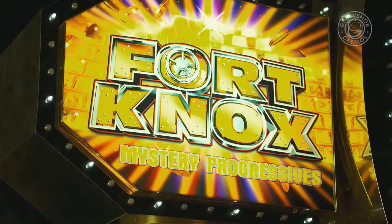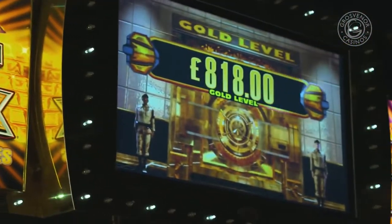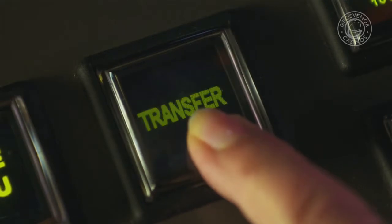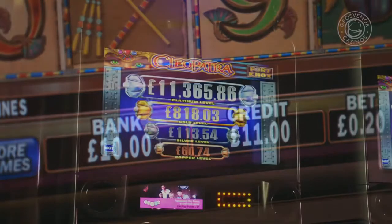Next, insert a note into the note acceptor. Some machines also accept pound coins. To make it simple for you to play, we just like to highlight the difference between the two main types of machines.